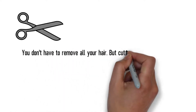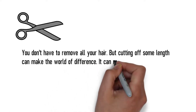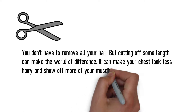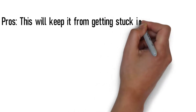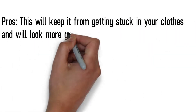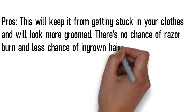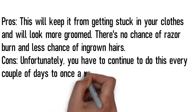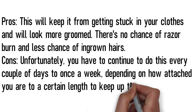Trimming. You don't have to remove all of your hair, but cutting off some length can make a world of difference. It can make your chest overall look less hairy and show off more of your muscle definition. Pros: this will keep it from getting stuck in your clothes and will look more groomed. There's no chance of razor burn and less chance of ingrown hairs. Cons: unfortunately, you have to continue to do this every couple of days to once a week, depending on how attached you are to a certain length to keep up the look.